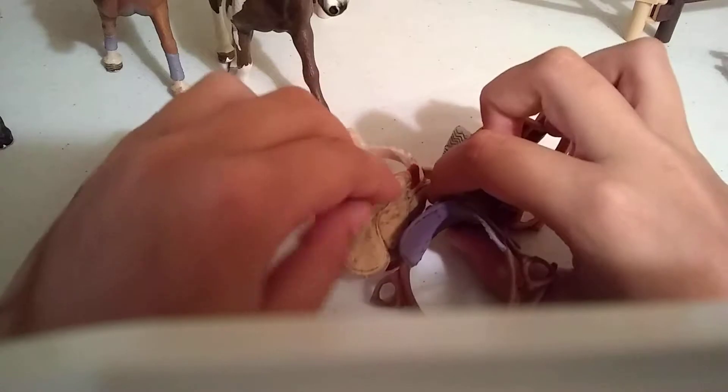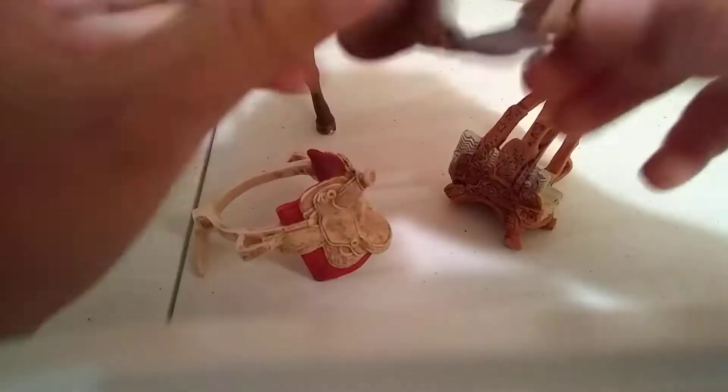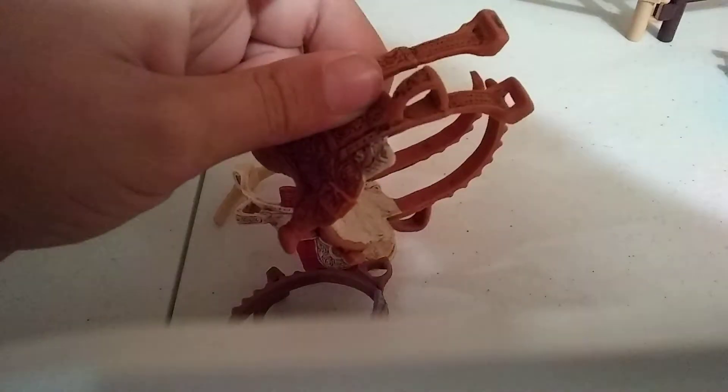So now I have to find the Dark Brown Saddle. This one could be it. This one's the English one because of the stirrups and there's no horn. I think this one's the Dark Brown one because it has two girths.